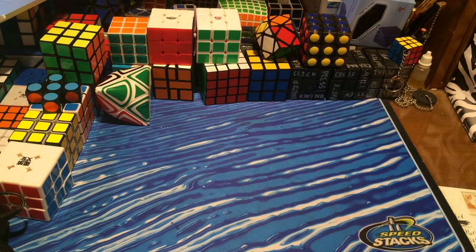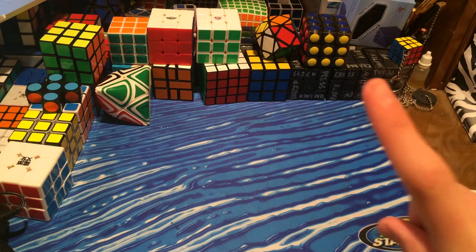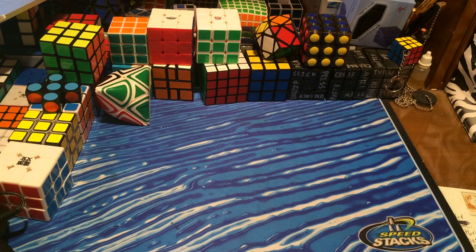Hey guys, the Cubedit here, and today I have part 2 of the countdown of my top 10 favorite puzzles in my collection. If you guys are curious as to where part 1 is, go ahead and click right there. There will also be an annotation in the description down below. It was on the Cubing World channel, which is a great channel with a bunch of tips and tricks for all you cubers.